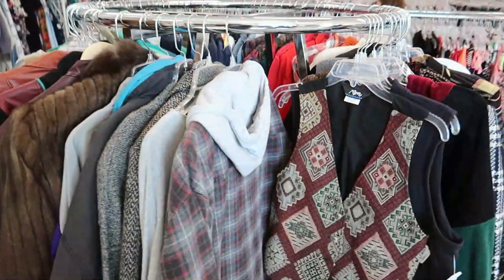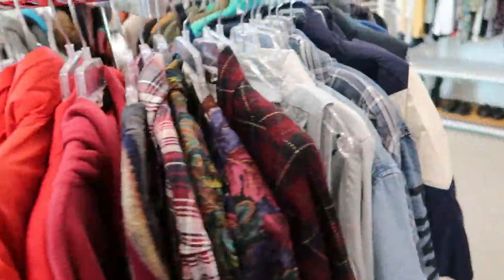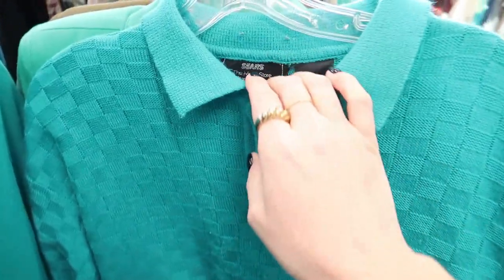You can see the pricing is around five dollars per top, which is pretty average thrift store pricing. Up front they have this rack with some jackets on it, and I started to notice there was also a lot of vintage and new with tags pieces on here too.